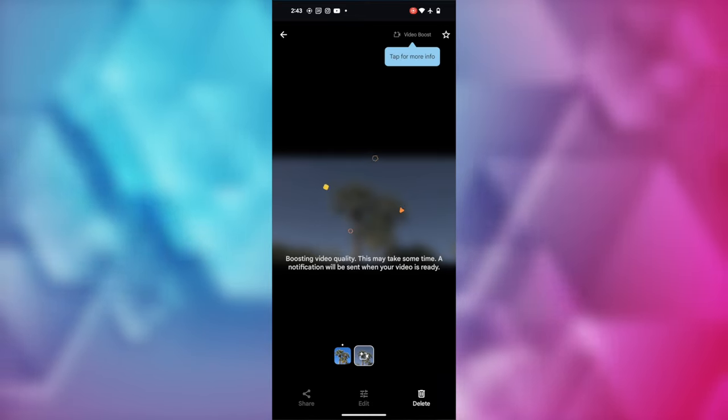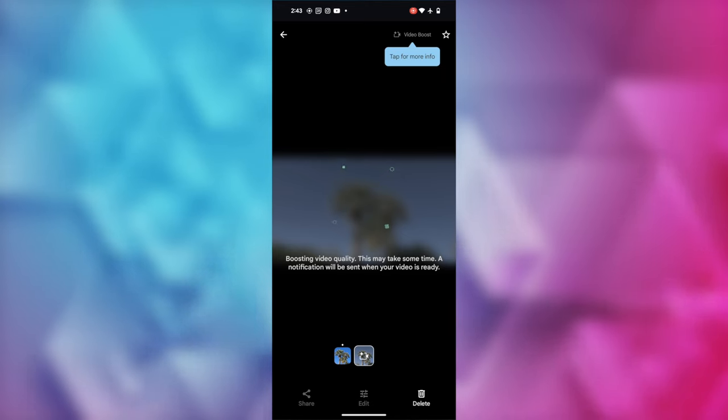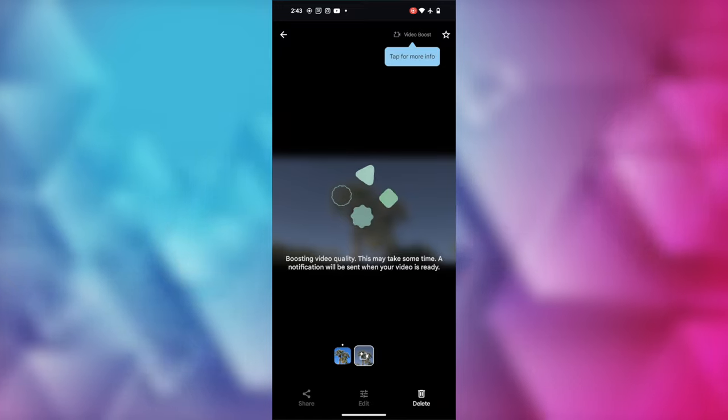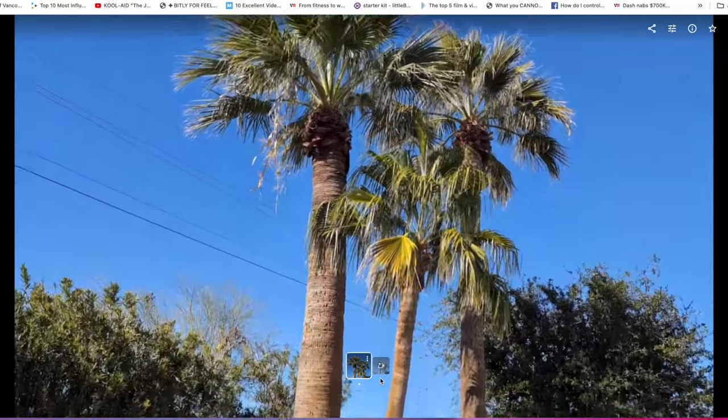Fifth, this process will run in the background, so it's helpful to have notifications on for your Google Photos app so you'll get notified when the Video Boost process is done. You'll be able to view the videos on mobile or desktop just like you'd expect in Google Photos. And sixth, at least as of right now, you cannot apply Video Boost to already existing videos. If you have access to Video Boost, you need to enable it and then shoot your video in order for it to work. You can't apply it to an already shot, existing video even if you've just recorded it.